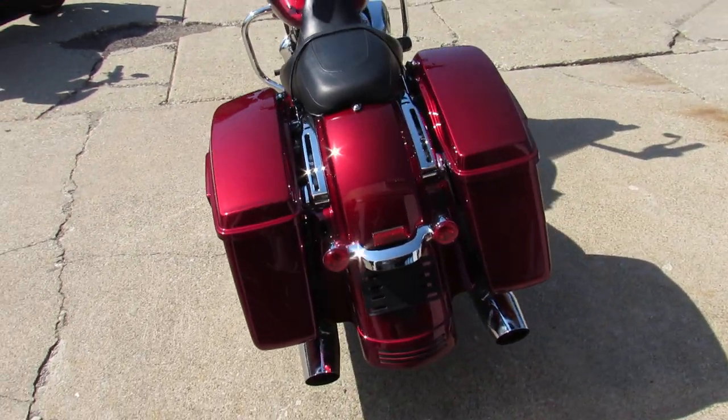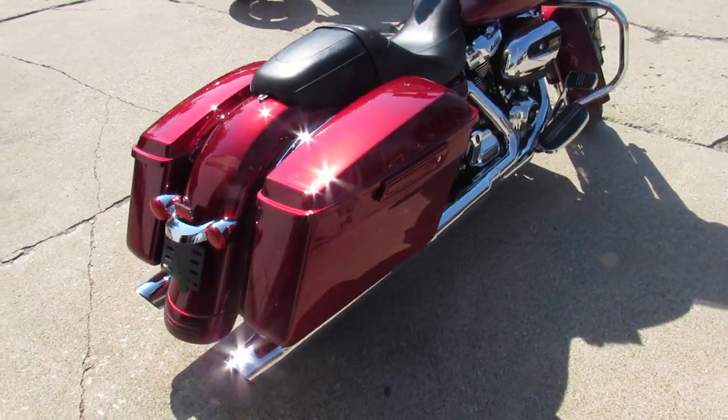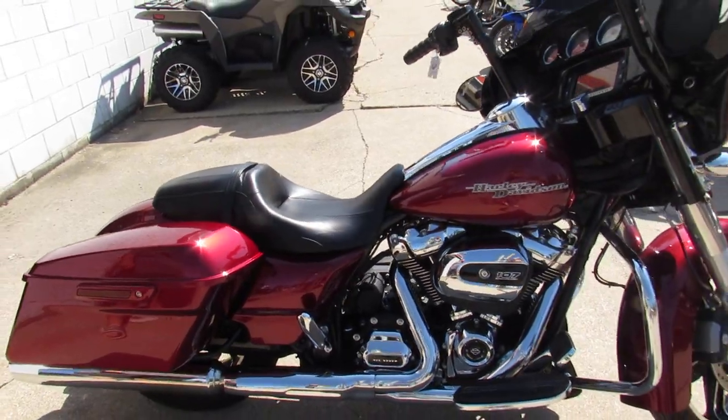2017 Street Glide Special. Guaranteed financing, leasing programs, layaway programs, and your trades are always welcome. Give us a call, we'll get it done. 810-648-9500.